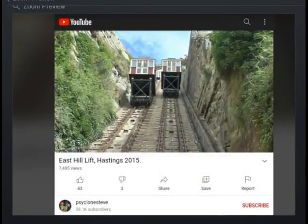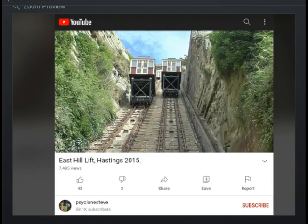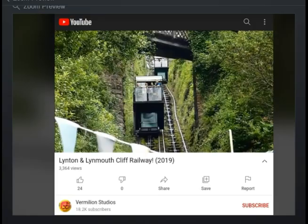Now we're onto the lifts, because I just find this really incredible. In the 1800s there were loads of these — I showed you the map at the beginning. Some of them are abandoned but these ones are still going. This one's in Hastings, which is in Kent, which is not far from Dover — it's in the same county as Dover.